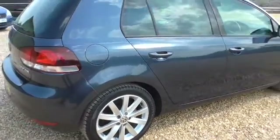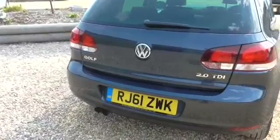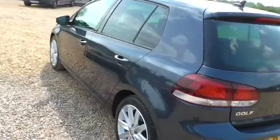The only advisory on the last MOT was that the tyres were running a bit low, so we've changed all of those. And unlike some garages, we've put Pirelli P7s all the way around — we've not gone with budgets to save a few quid, we've got proper Pirelli P7s on.